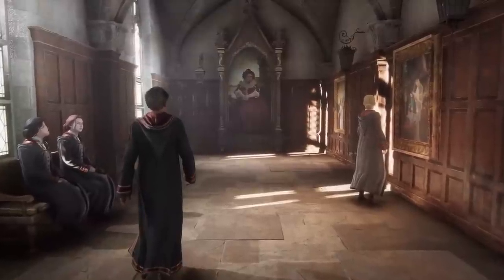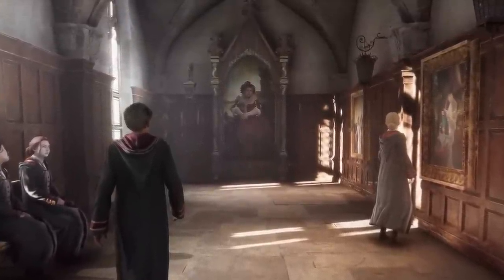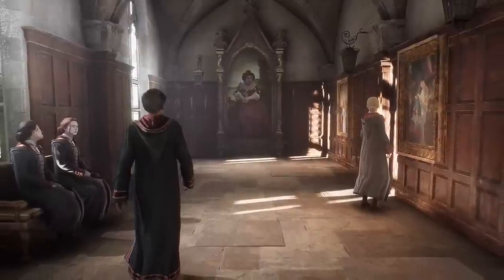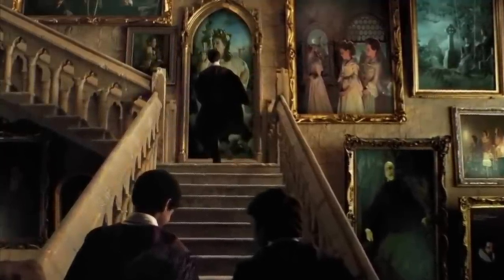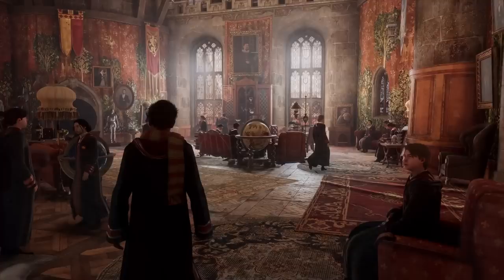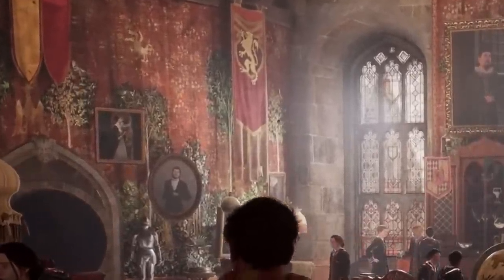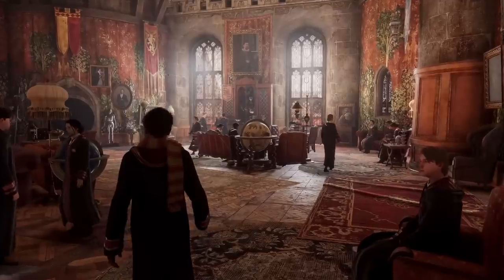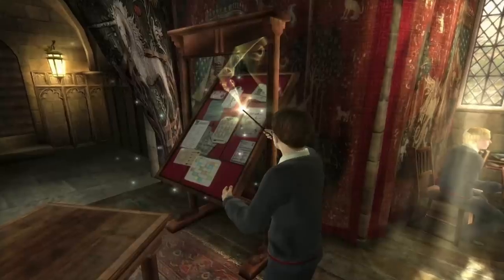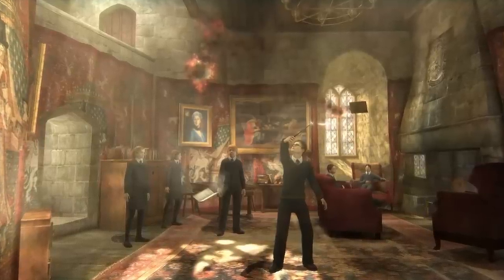It is worth pointing out that here the entrance is depicted like in the first two Harry Potter movies, where right before the portrait there is a long hallway, while in the rest of the movies the entrance to the Gryffindor common room was right from the grand staircase. Also, if you look closer here, there's a Golden Snitch — yeah, look at that. I wonder if this is a nod towards the old Harry Potter game Order of the Phoenix, because there you also had a snitch flying around the common room.